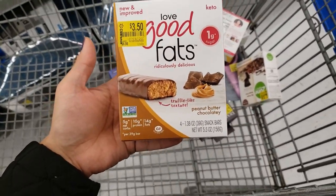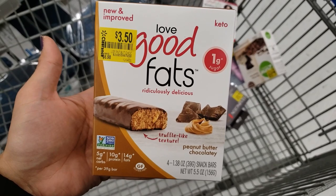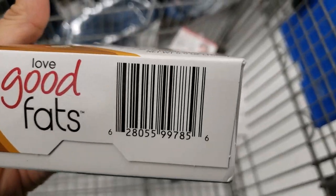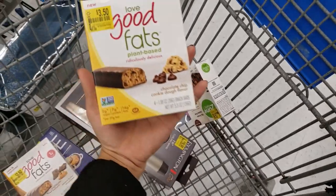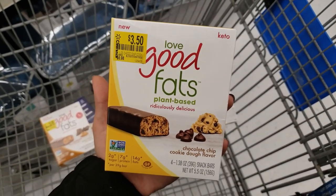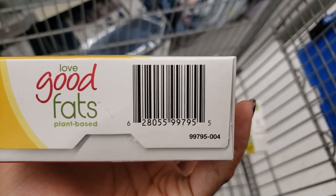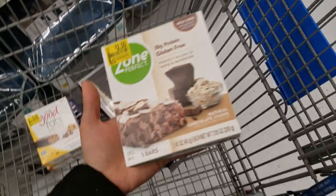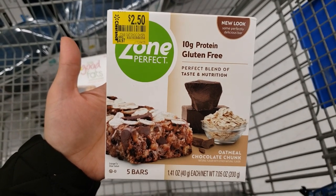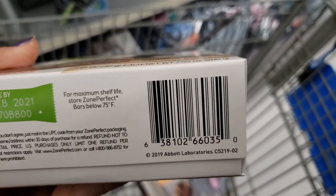This one is Love Good Fats — peanut butter chocolate flavor, only one gram of sugar, keto. It was $6.98 and it's down to only $3.50 with four bars in here. Here is the UPC. Also Love Good Fats plant-based keto, chocolate chip cookie dough flavor — also $3.50 with four bars. Then there's ZonePerfect brand — 10 grams of protein, gluten-free, oatmeal chocolate chunk, only $2.50. Original price was $4.97 with five bars. Here is the UPC.